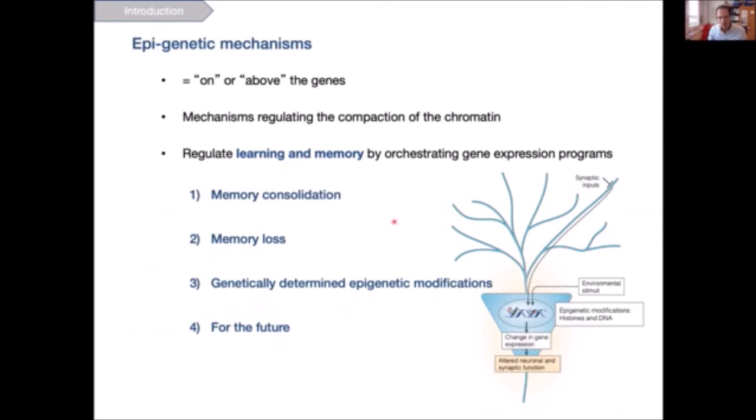I would like to tell you about my own contribution to this field. I first worked on memory consolidation as a PhD student in Isabel Manzoni's lab, then became interested in memory loss such as that occurring in Alzheimer's disease during my postdoc with Li Huei Tsai at MIT, and in my independent lab we switched from an environmentally induced epigenetic switch to discover genetically determined epigenetic modifications. I'll end with a word of caution and thoughts on the future of neuroepigenetics.